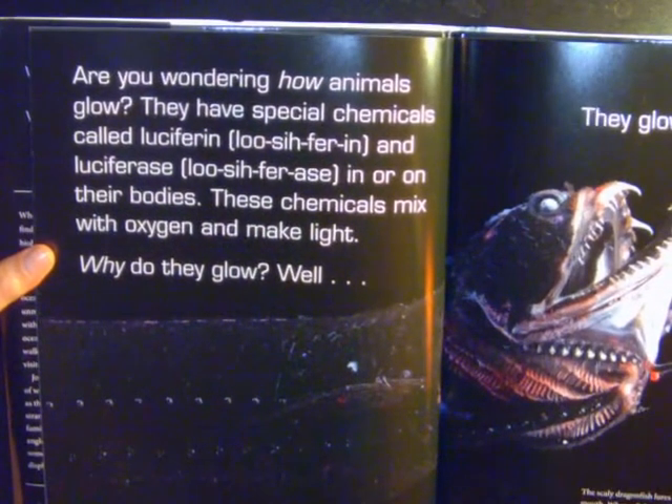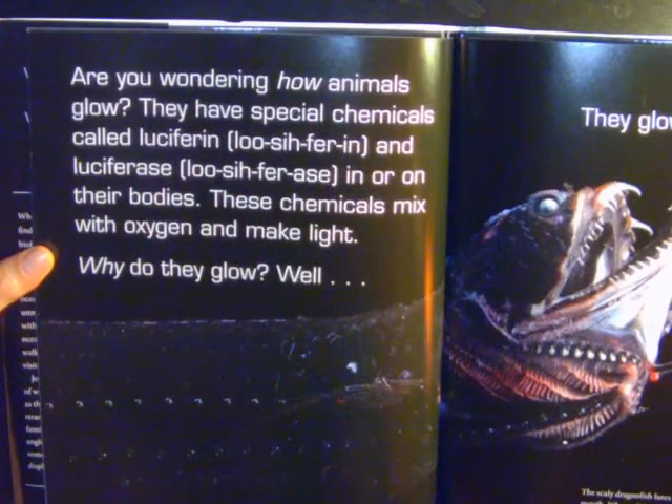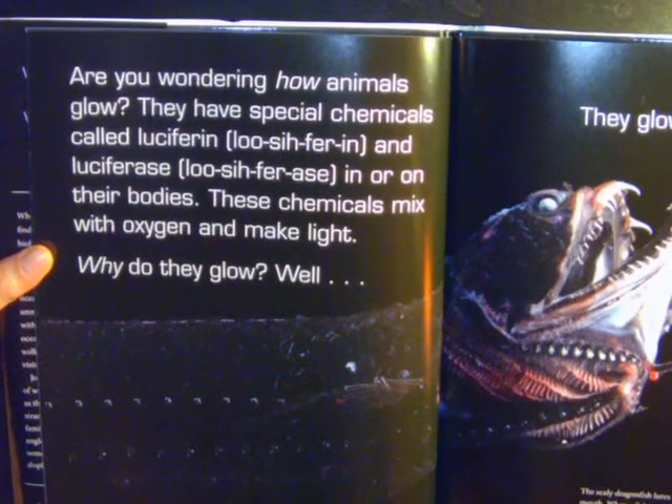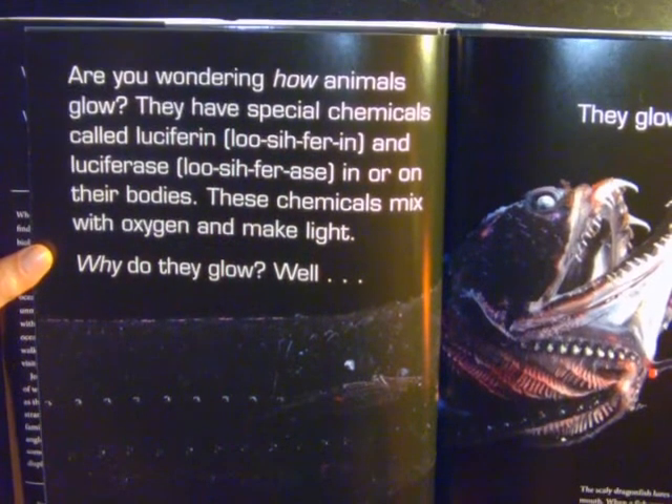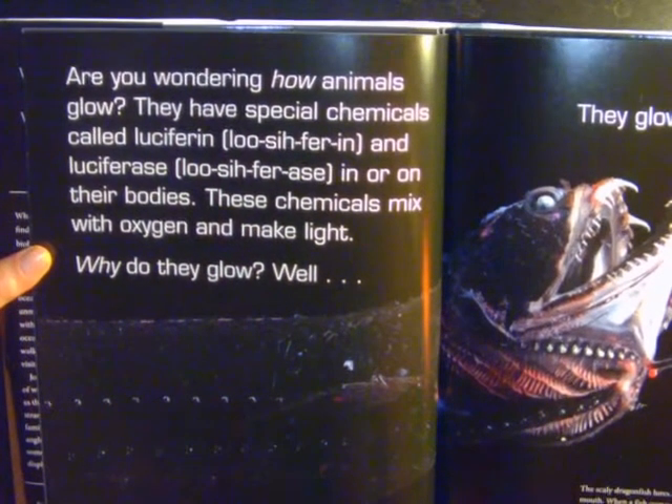Are you wondering how animals glow? They have special chemicals called luciferin and luciferase in or on their bodies. These chemicals mix with oxygen and make light.